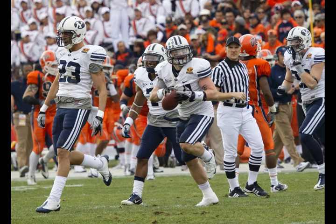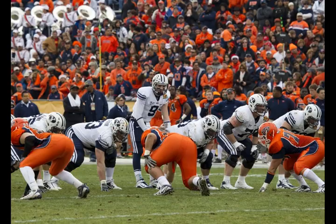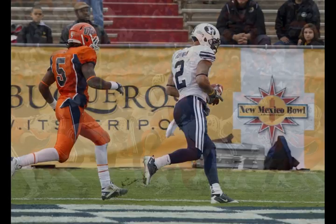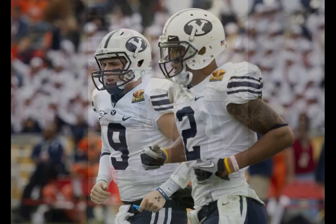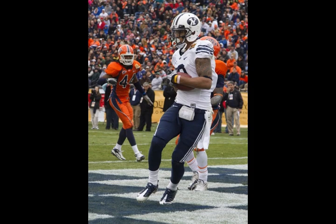I-backs, maybe some play action — go for it all on first down. Heaps turns, play action, sets, goes for the end zone. Hoffman gets behind his man and makes the catch — touchdown! Cody Hoffman! And the Cougars take a 23-3 lead.